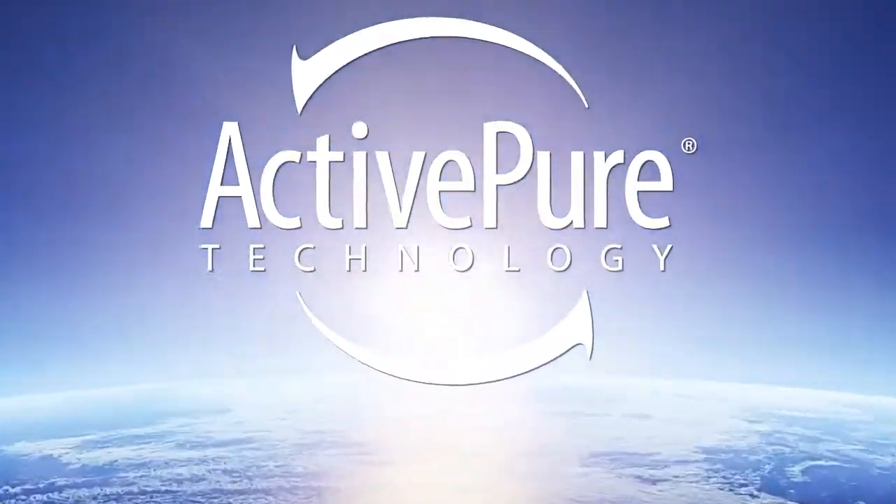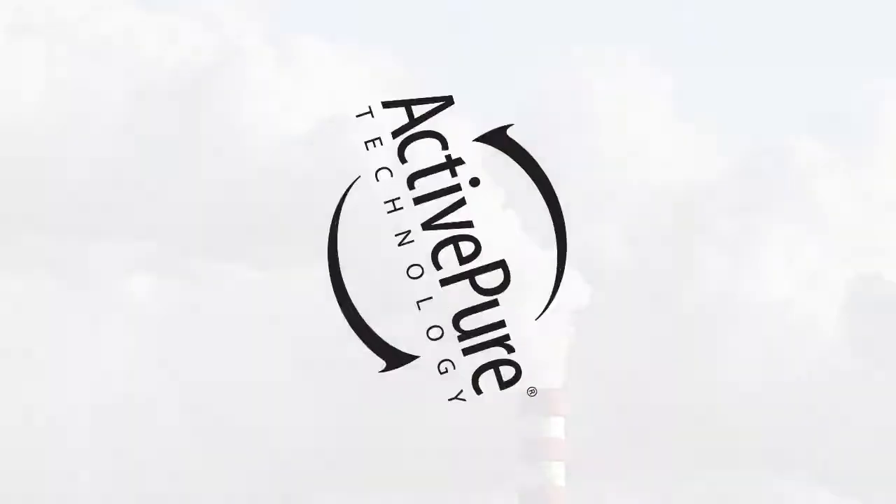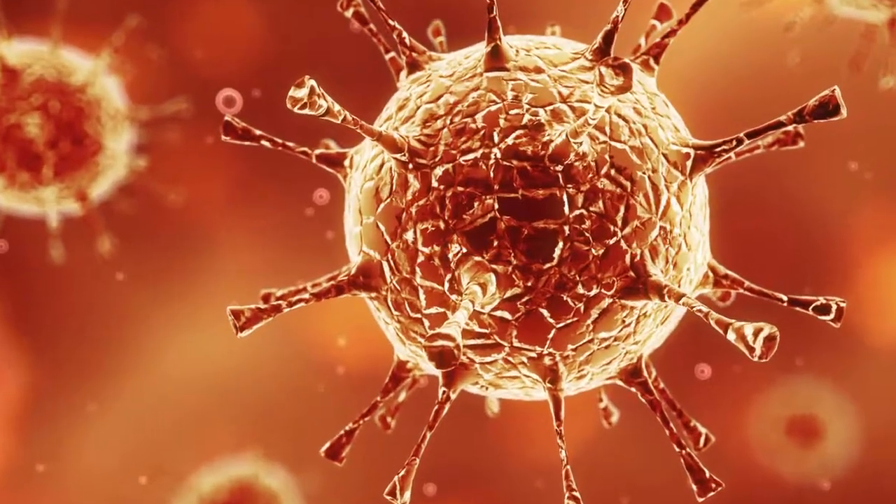All of us today are concerned about increased exposure to allergens, mold, VOCs, and air pollutants. Now, with ActivePure, you can eliminate these and other harmful contaminants in the air and on surfaces in your home or office.